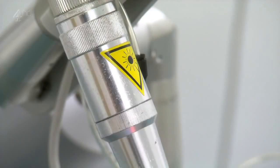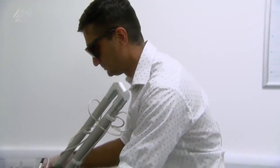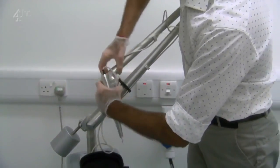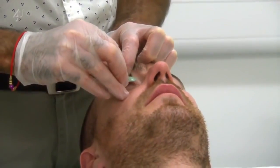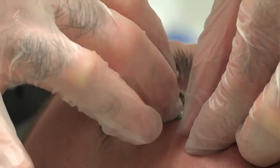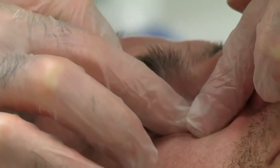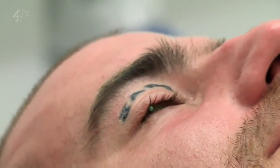The laser removal that Grant's about to have is becoming more popular as people regret their hasty tattoos. It can cost thousands, and because Grant's tat is on his eyelid, it's potentially dangerous too. There are risks involved in firing a laser towards the eye, and Grant must have a protective eye shield inserted throughout his treatment. Without this, the laser could burn through the thin skin on the eyelid and cause blindness.